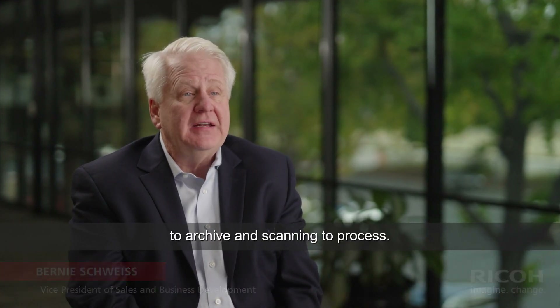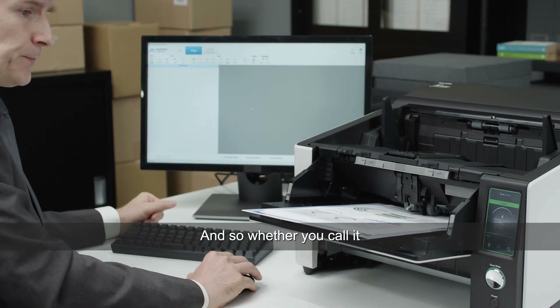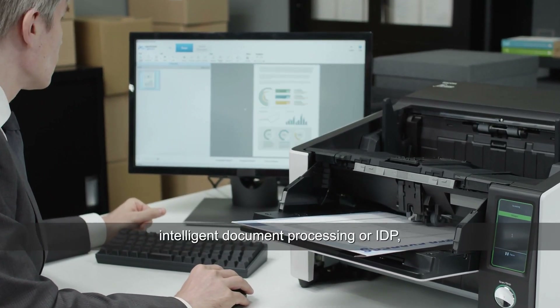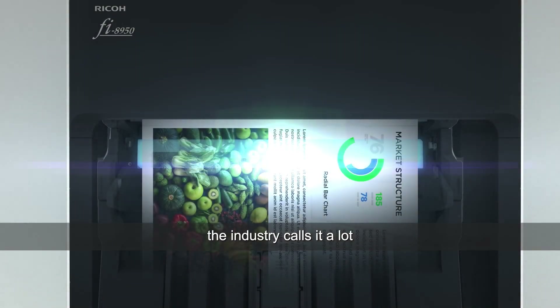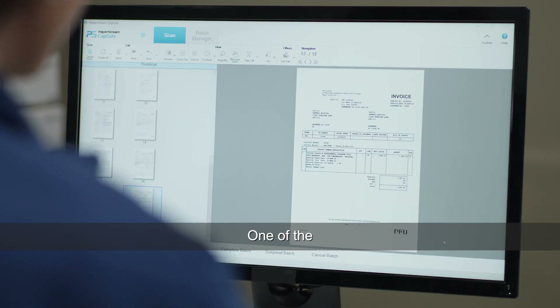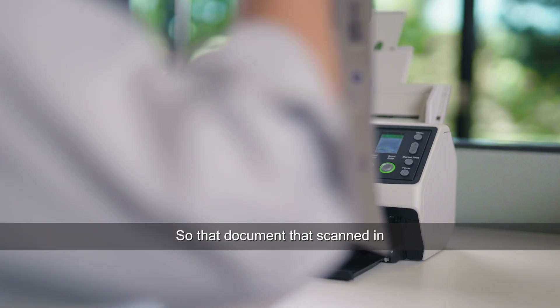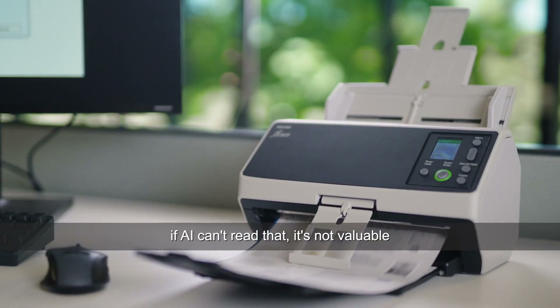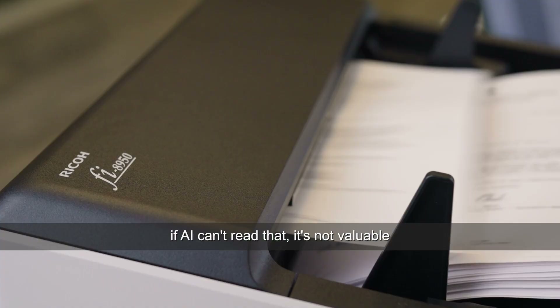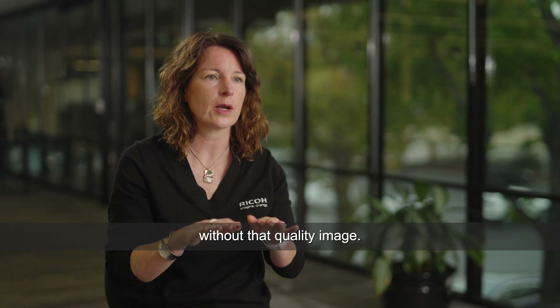We've for years been scanning to archive and scanning to process. Now we can scan to document AI, and whether you call it intelligent document processing, IDP, or document AI, those solutions are only as good as the input that they receive. One of the values of our product is we have the highest level of image quality, so if AI can't read that document, it's not valuable — you can't do intelligent document processing without that quality image.